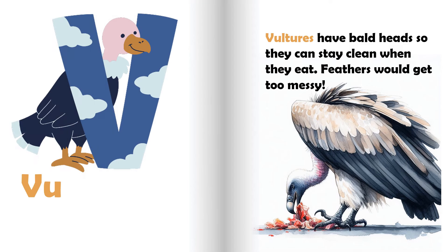V is for vulture. Vultures have bald heads so they can stay clean when they eat. Feathers would get too messy.